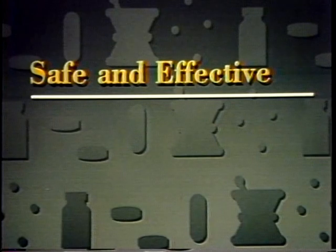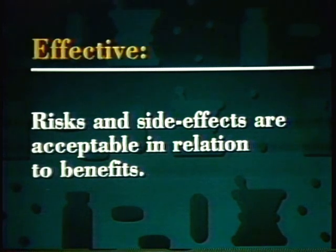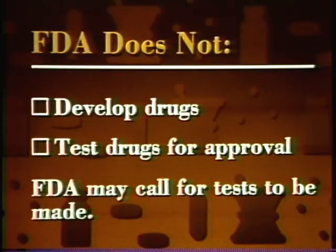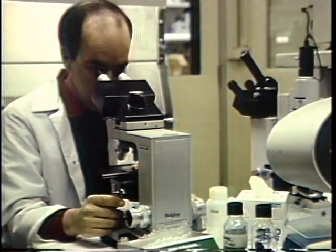In our look at developing drugs that are safe and effective, let's start with definitions of those two words. Safe means the drug's risks and side effects are acceptable in relation to its benefits. Effective means a drug does what the manufacturer claims it will do. FDA does not develop drugs, nor does it test drugs for approval, although the agency may call for tests to be made. Coming up with new drugs and testing them are the responsibilities of drug manufacturers.